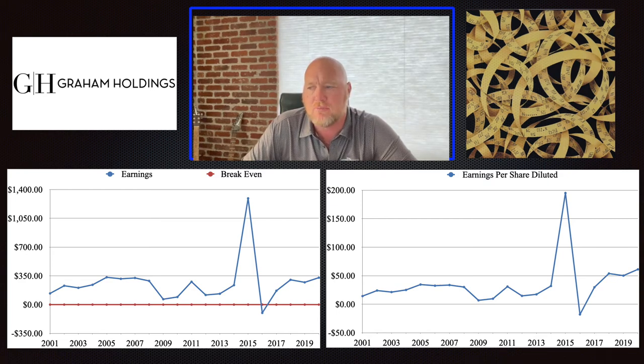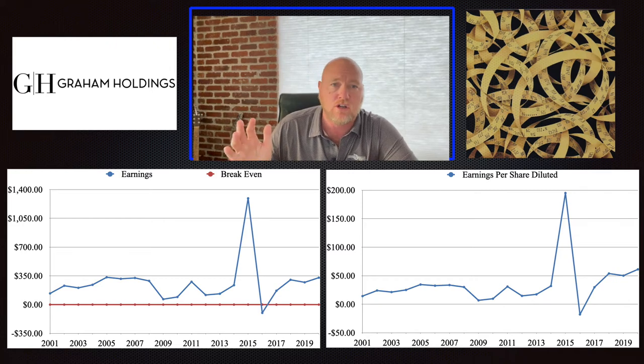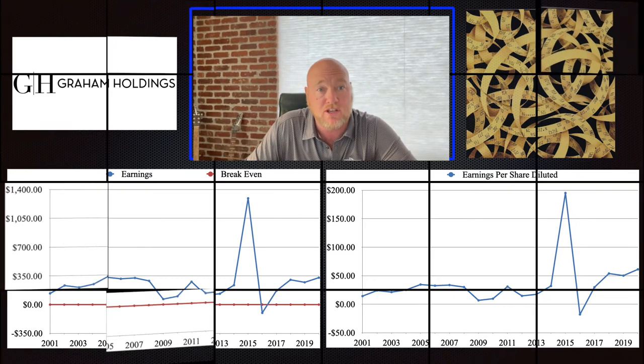There's a giant bump in 2014 — I believe that's the result of the sale of the newspaper, which generated a profit that year. The earnings per share have been growing pretty well, especially since 2016, where they've gone up dramatically. 2020 was a bit of a down year due to COVID — Clyde's Restaurant got hammered, and Kaplan Education did poorly, especially divisions requiring in-house training. But the earnings per share aren't a problem. When you're buying a company at seven times earnings, they don't have to be on a rocket ship to the moon.